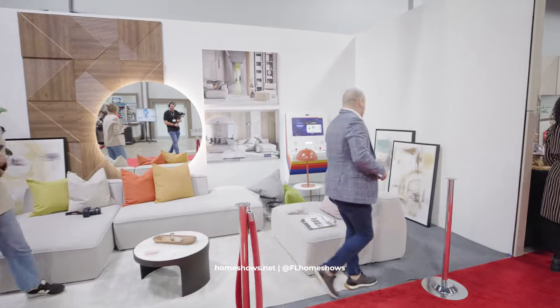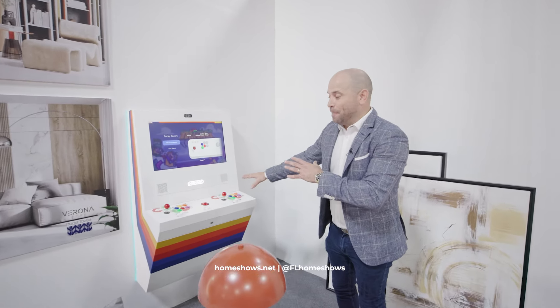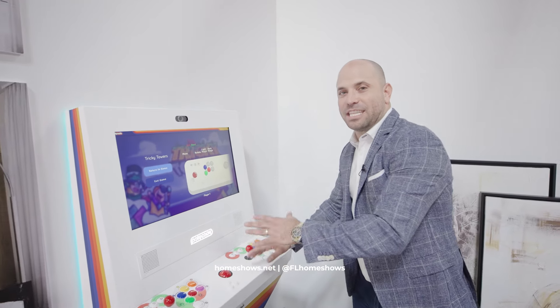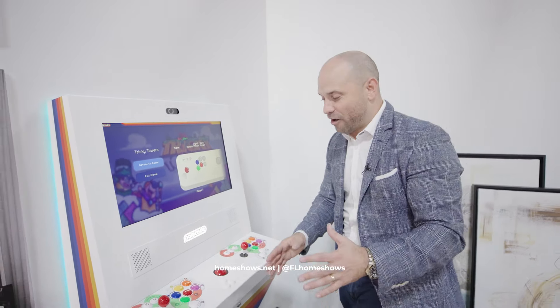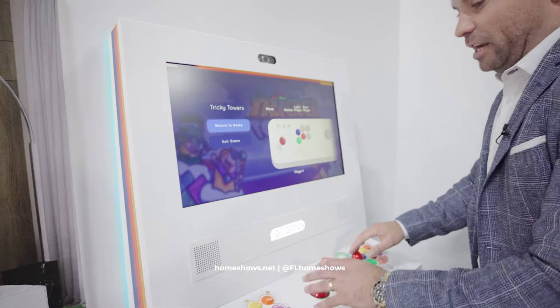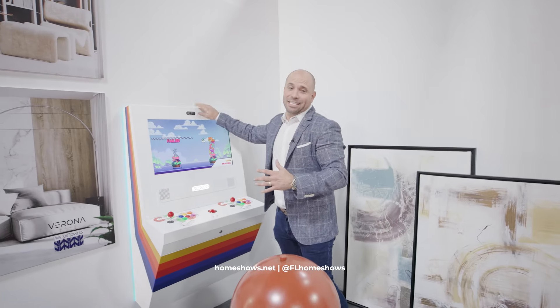I want to show you one product that keeps catching my eye. This is called the Polycade. The owner of this company is the son of the creator of Atari. So there is lineage, there's history, but this is the modern version and it's truly an incredible game. This is something you can have in your own home to really build out that experience. Who doesn't love a great game room? This is like a piece of art.